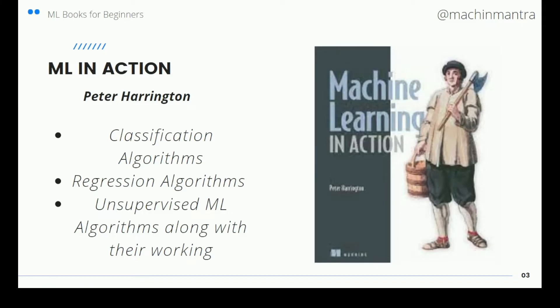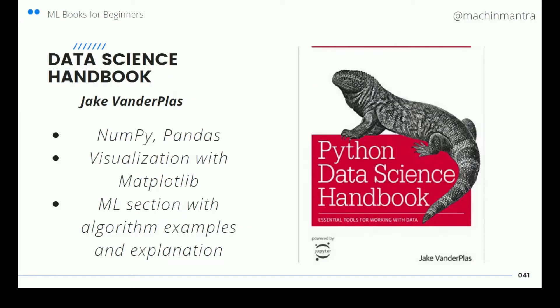Machine Learning in Action is a good read. I was previously confused whether to read this book or not, but it has a good explanation of the algorithms. The examples are very exhaustive, but the explanations are very simple. It covers supervised and unsupervised machine learning — various classification algorithms, regression algorithms, and unsupervised machine learning algorithms — along with how they work.